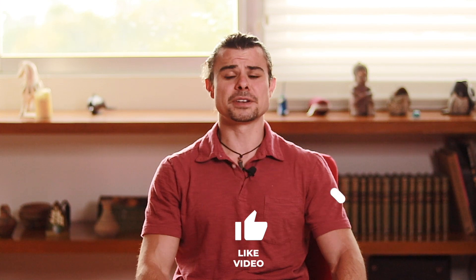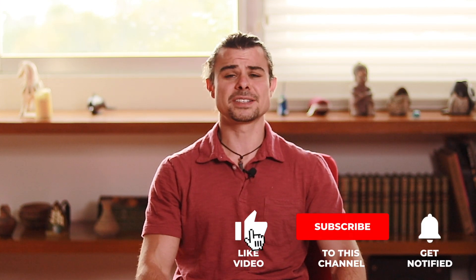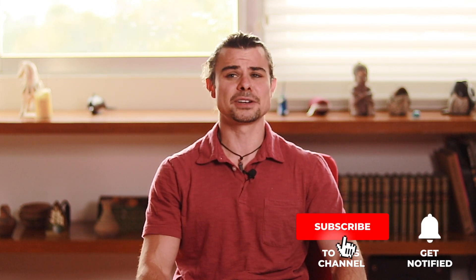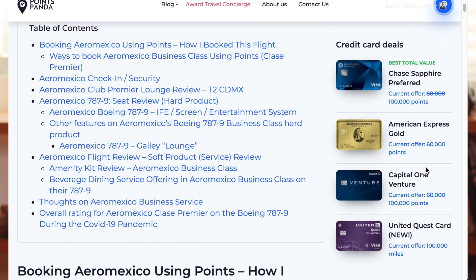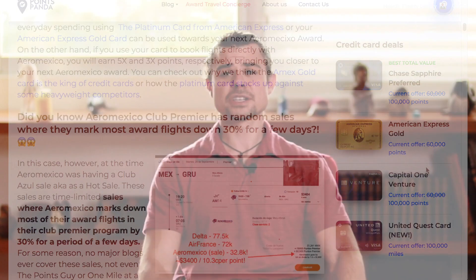If you like this video, please don't forget to give it a thumbs up and subscribe — it doesn't cost you anything and it encourages me to produce more free videos. If you'd like to see this flight review in written format, you can do so on our website by clicking the link at the top of the comments.